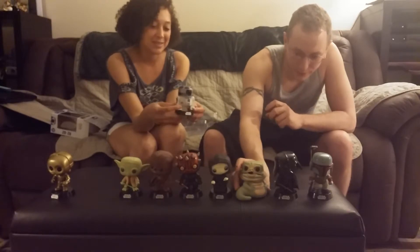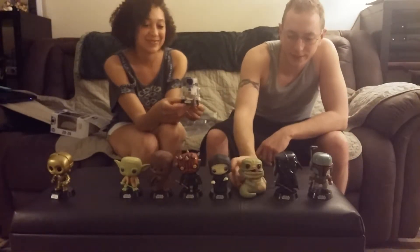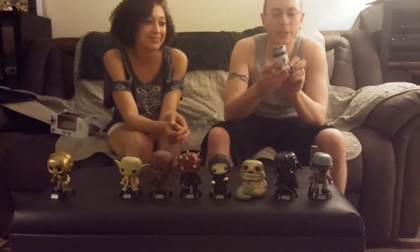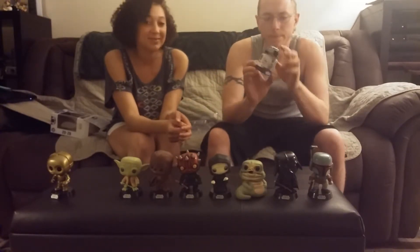This guy's a fat man with no stand. I think he's the only one without a stand. Maybe the Wampa, since he's a six-inch. But I like him — he's got a good paint job.